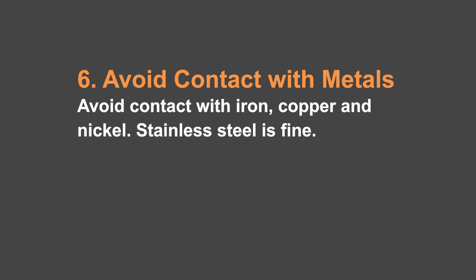We always only use new food storage when we're packaging it. Number six: avoid contact with metals, especially iron, copper, and nickel. According to Joseph Bell, these create problems. Stainless steel is fine, but avoid contact with those other metals — iron, copper, and nickel.